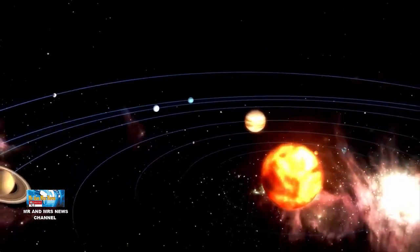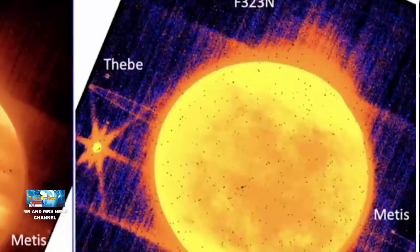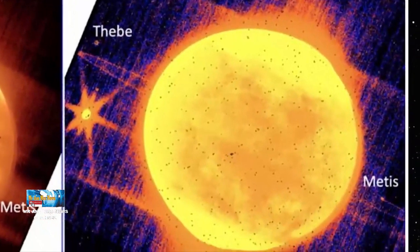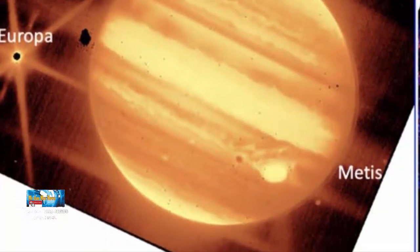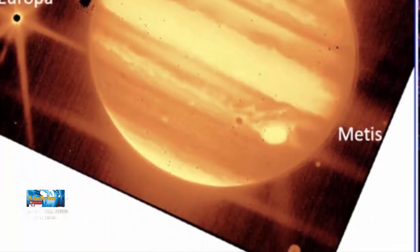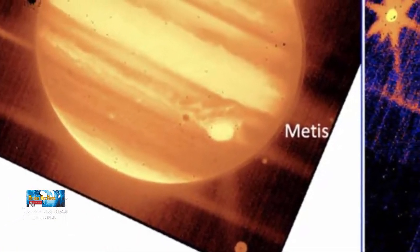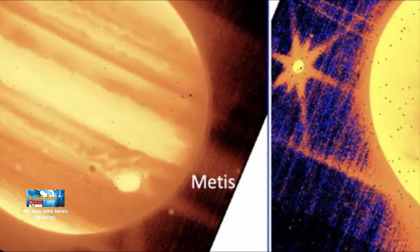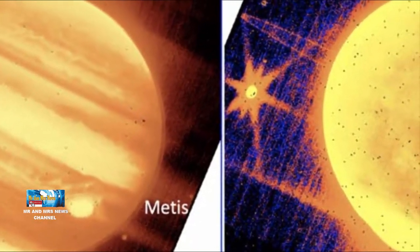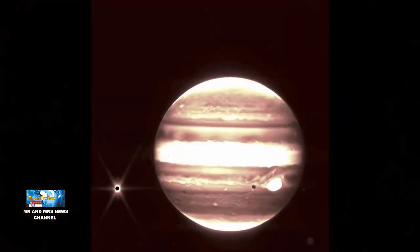Para ilmuwan sangat ingin melihat gambar-gambar ini karena itu adalah bukti bahwa Webb dapat mengamati satelit dan cincin di dekat objek tata surya yang terang seperti Jupiter, Saturnus, dan Mars. Para ilmuwan akan menggunakan Webb untuk mengeksplorasi pertanyaan menggiurkan apakah kita dapat melihat gumpalan material yang keluar dari bulan seperti Europa dan bulan Saturnus, Enceladus. Webb mungkin dapat melihat tanda-tanda gumpalan yang menyimpan material di permukaan Europa.